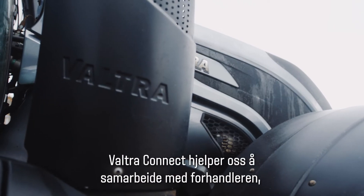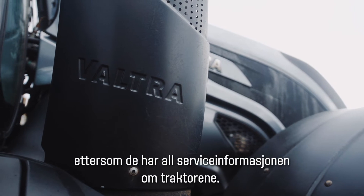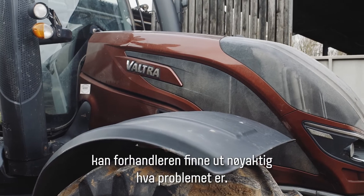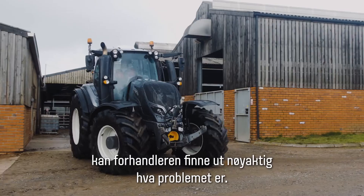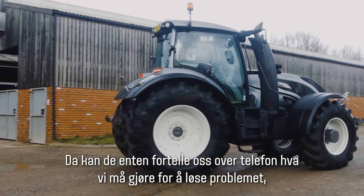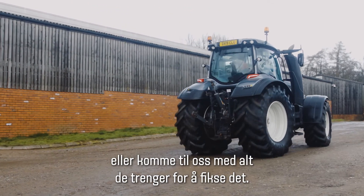Valtra Connect helps us with the dealer from the fact that they know where a tractor is up to from a servicing point of view. If there are any fault codes that come on the tractor, they should be able to help diagnose more accurately what the problem is, and either guide us on the phone on what we need to do to get going, or come out with the right things to fix the problem.